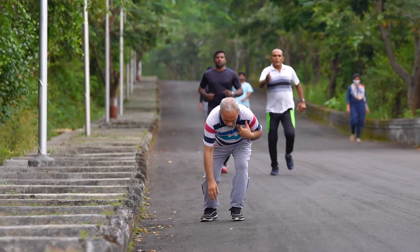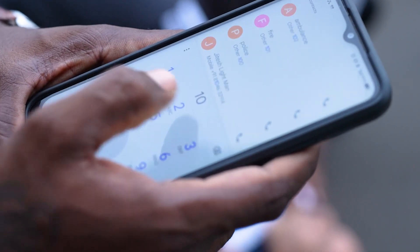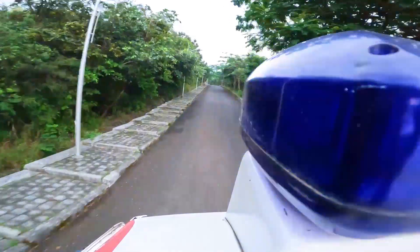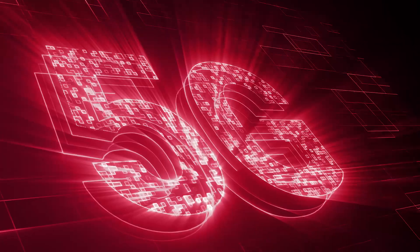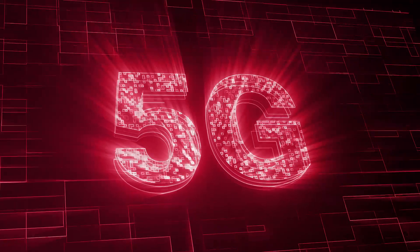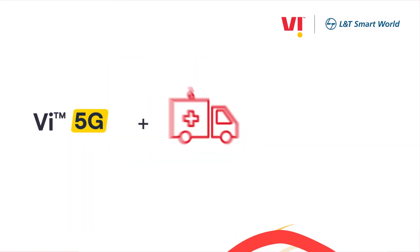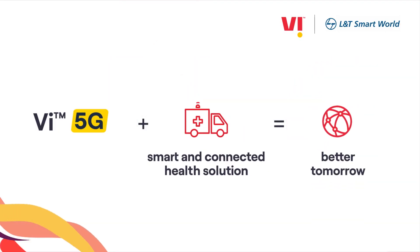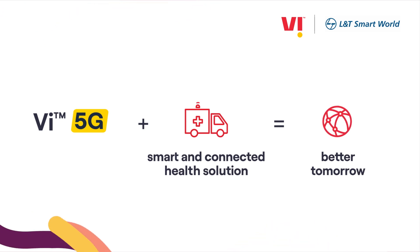We all need life-saving technology at our disposal, especially when you're a long way from the hospital. The 5G along with L&T's smart and connected health solution is helping drive emergency critical care into the future.